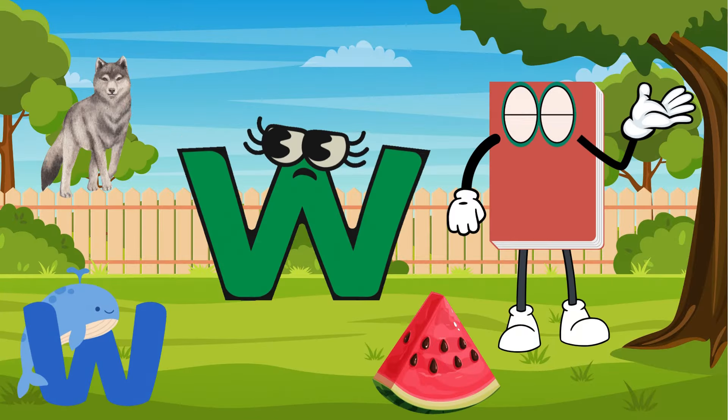Watermelon is a yummy fruit. I like it cold on a hot sunny day. Whale, watermelon, and wolf start with W.